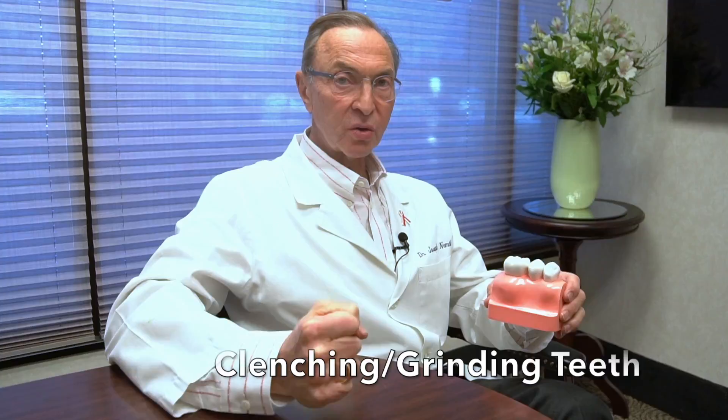Let's talk about clenching or grinding your teeth. Almost all people in our country clench or grind their teeth during sleep. We're all under varying degrees of stress, and clenching or grinding is extremely, extremely common. In fact, I think it's rare if someone does not clench or grind their teeth, unless they're a mouth breather, perhaps.